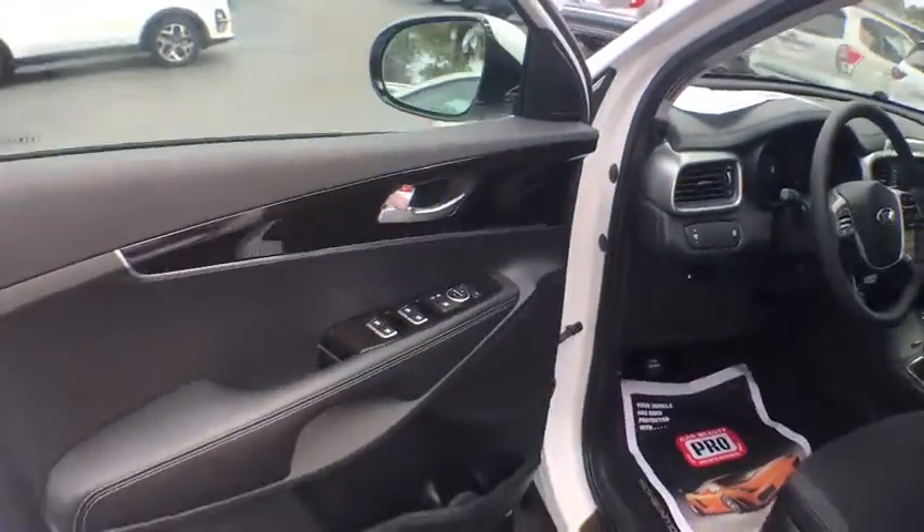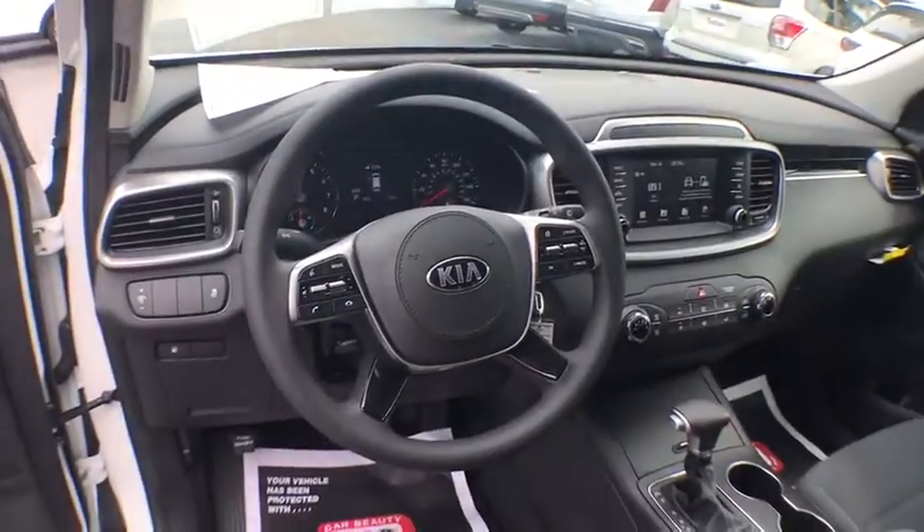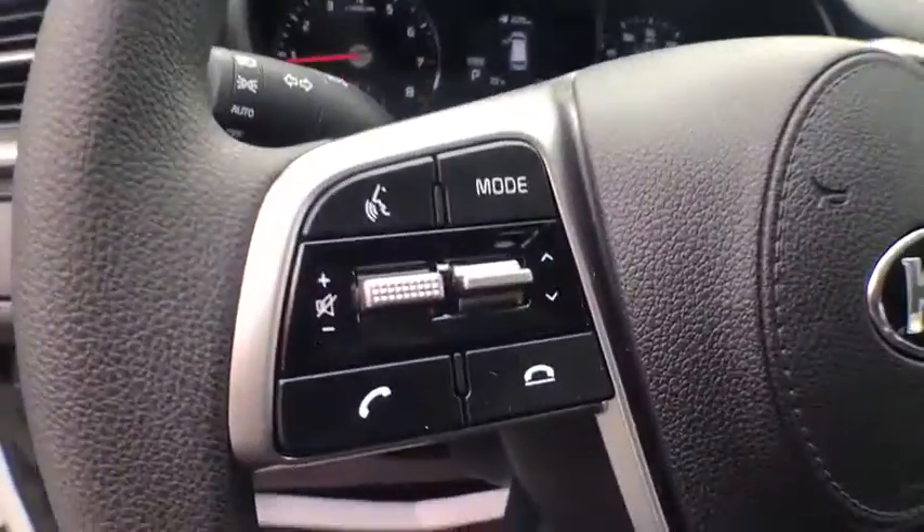power steering, cruise control, center armrest, climate control, security system, side airbag, clock, power door locks, power windows,